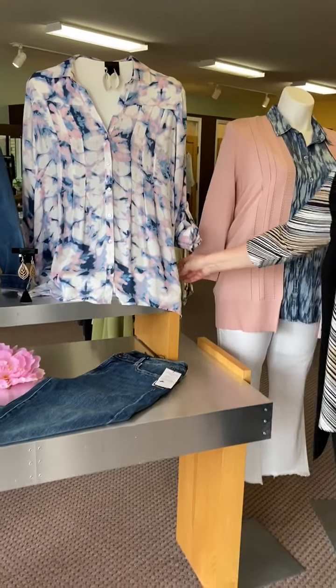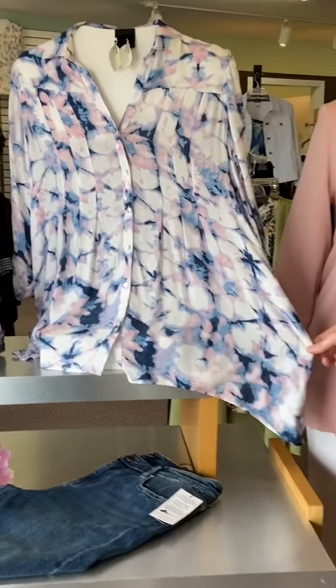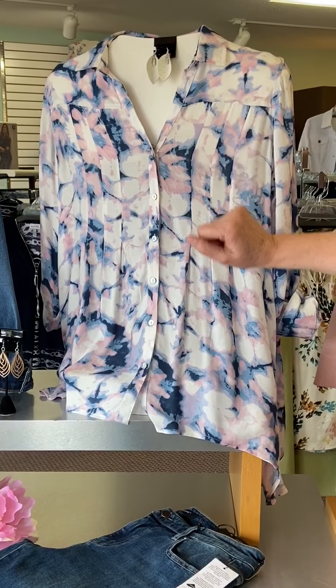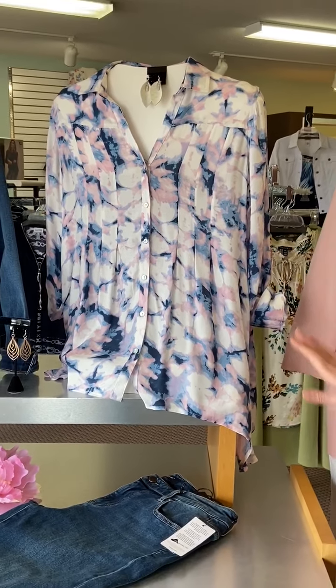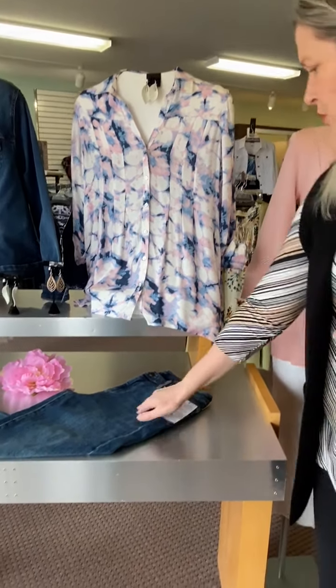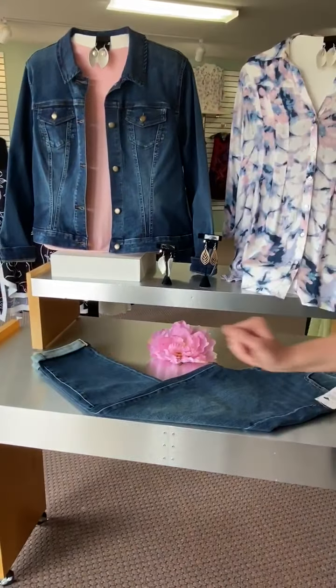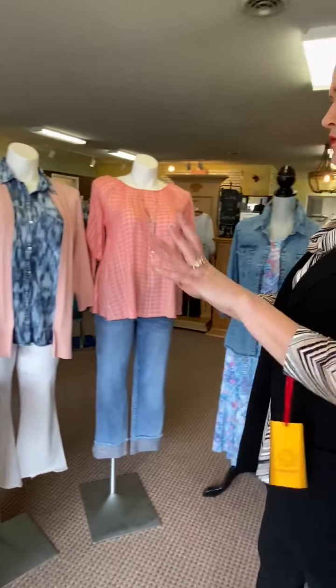These are lightweight bamboo wood earrings at only $13, so a great price. Then we're switching over to this little top from Vintage America — it's got the fun combination of cotton candy pink with blue, so it would be great with denim and you could wear it with your Liverpool denim jeans right here.